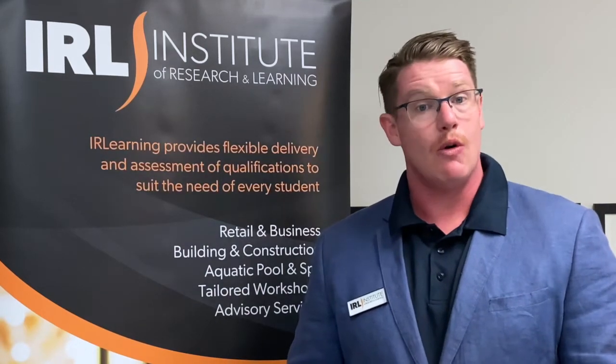The Victorian Building Authority or VBA have just released their course requirements to become a licensed building inspector for pool safety.